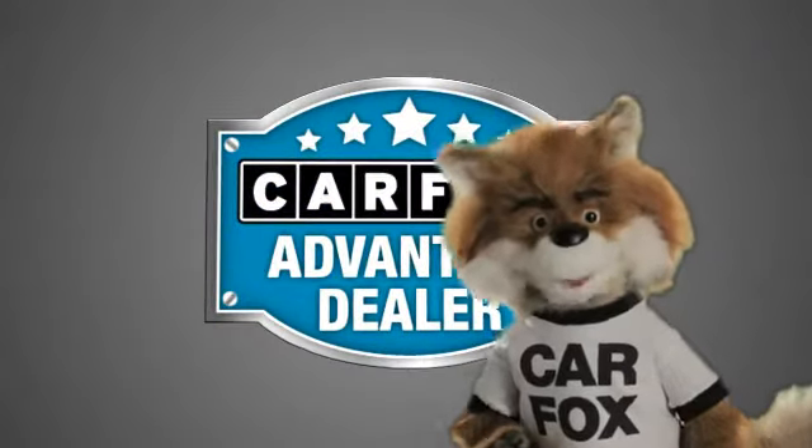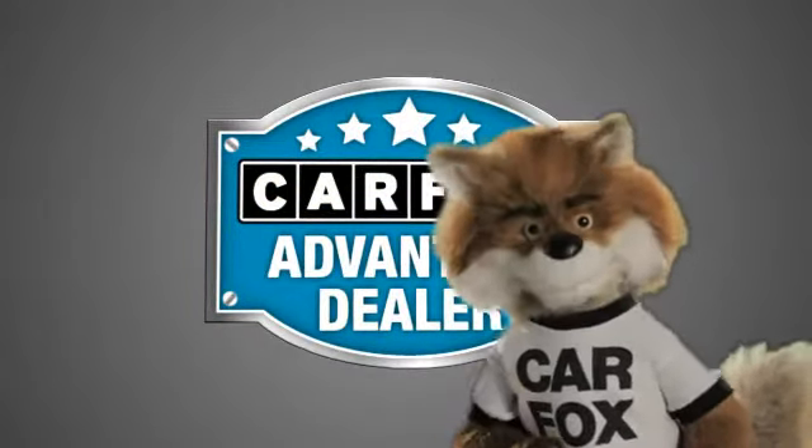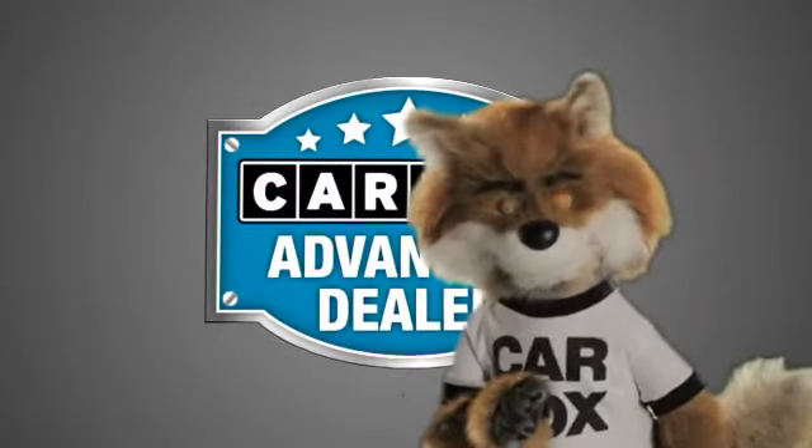Just say show me the Carfax at Glendora Dodge Chrysler Jeep, a Carfax Advantage dealer.